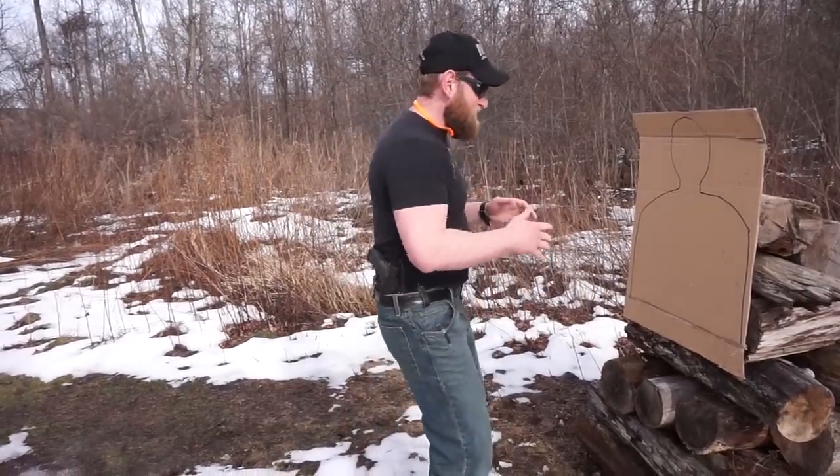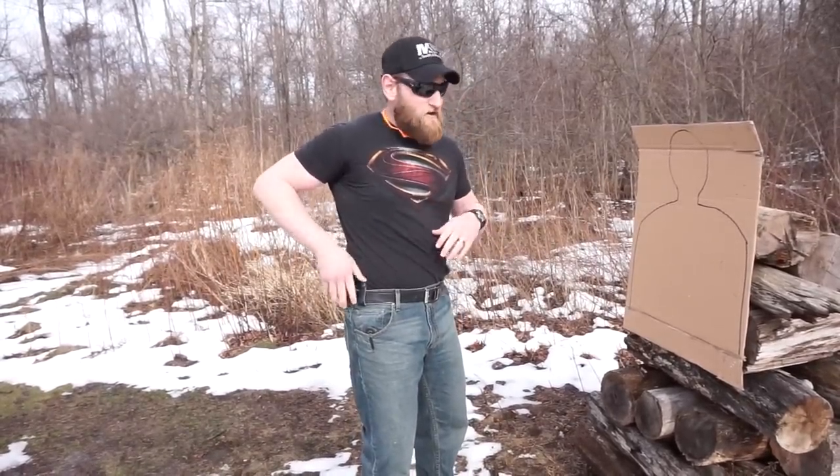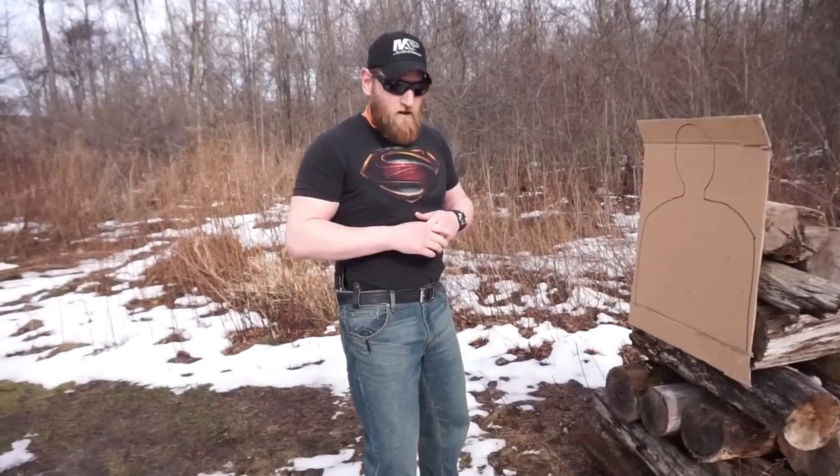I don't want to turn around and run away, but what I want to do immediately is blade my body away, because this is where my weapon is going to be. As you can see, I'm wearing my standard in-the-waistband concealed carry holster that I carry every single day. Normally my shirt would be over this, but for this video I want you to be able to see it clearly.